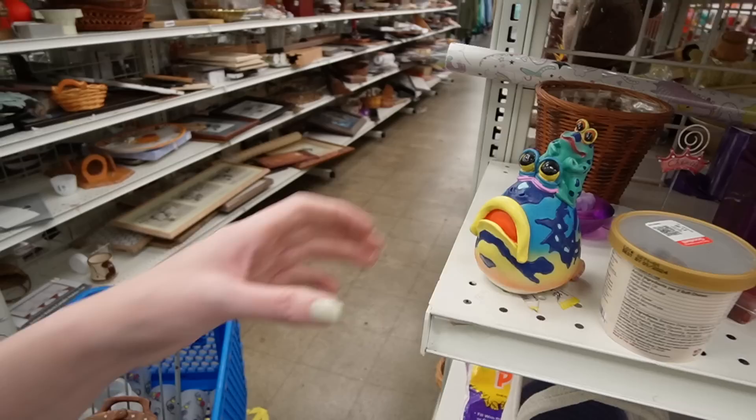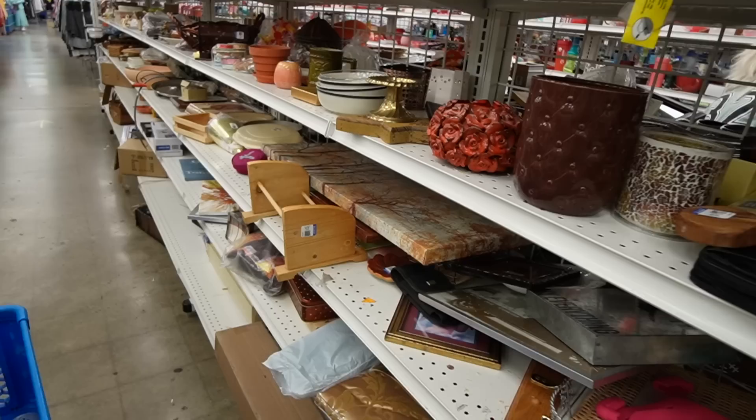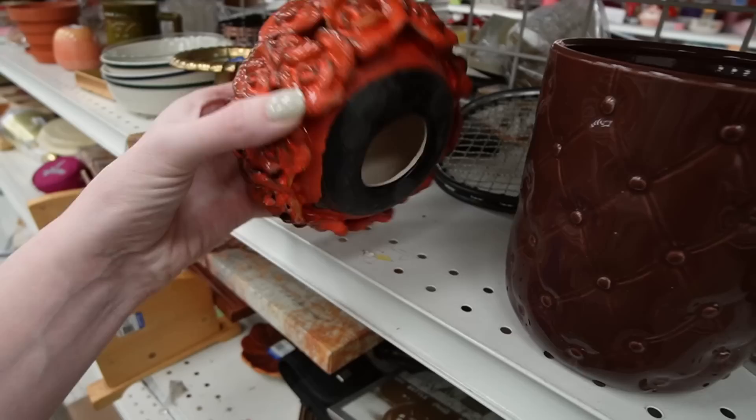This is kind of funny looking — $1.99. It's a resin sculpture. It looks like something from HomeGoods possibly.